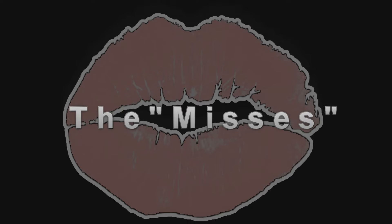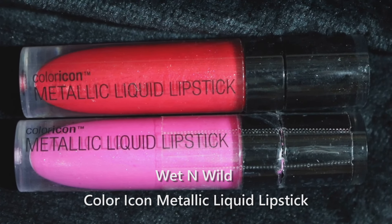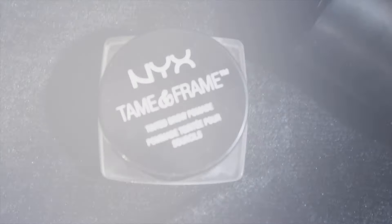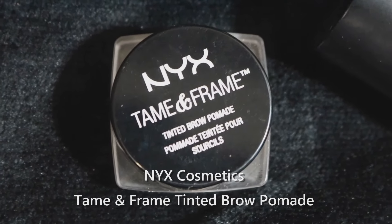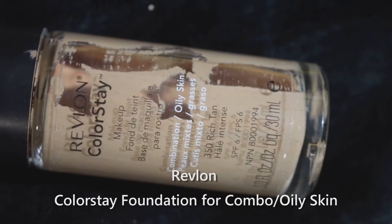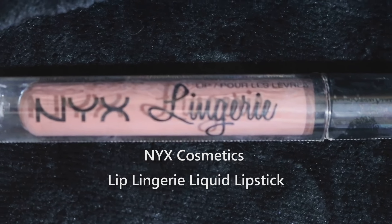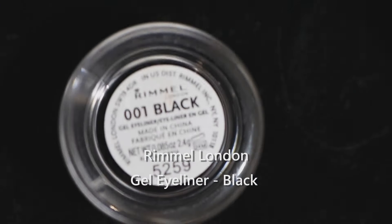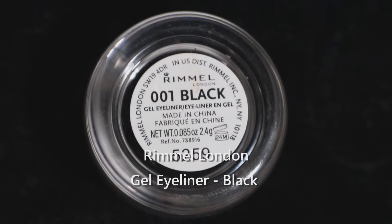Now for the misses — I was not impressed with any of these products. The metallic liquid lipstick from Wet n Wild is basically just a metallic lip gloss, not very exciting at all. The Tame and Frame brow pomade from NYX was a very useless product — no coverage, a pain to use with a separate brush, no point to it whatsoever. One foundation felt extremely heavy and cakey on my skin. The NYX Lip Lingerie — I know a lot of people love these, but I found them insanely drying. The Rimmel gel eyeliners were extremely dry and I couldn't get them to do much of anything no matter what brush I used — very disappointing for a gel eyeliner.